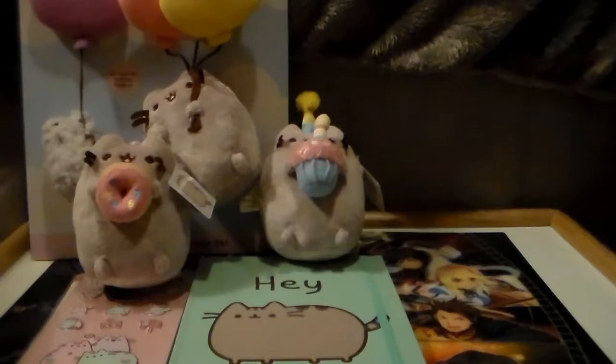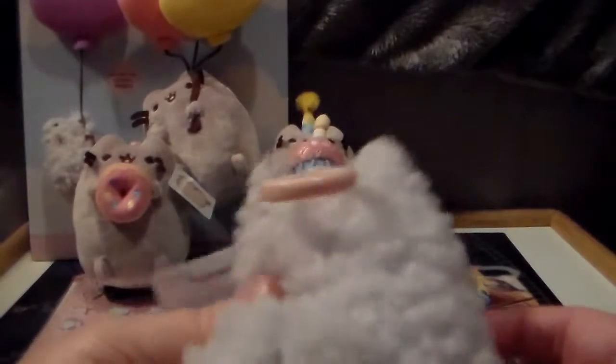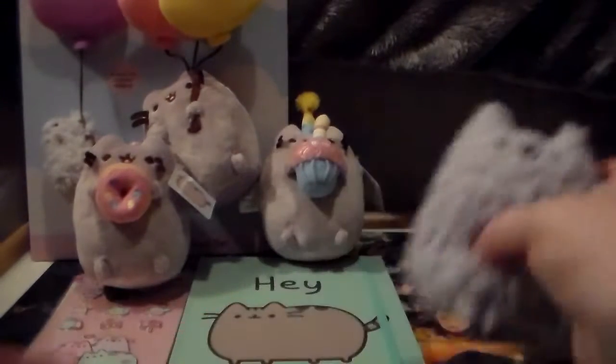I think this is the first time they've done this — a Stormy backpack clip! I don't think they've ever had one before; it's only ever been Pusheen. So I believe this is the first Stormy backpack clip. I had to get that one, and I hope they do Pip too!